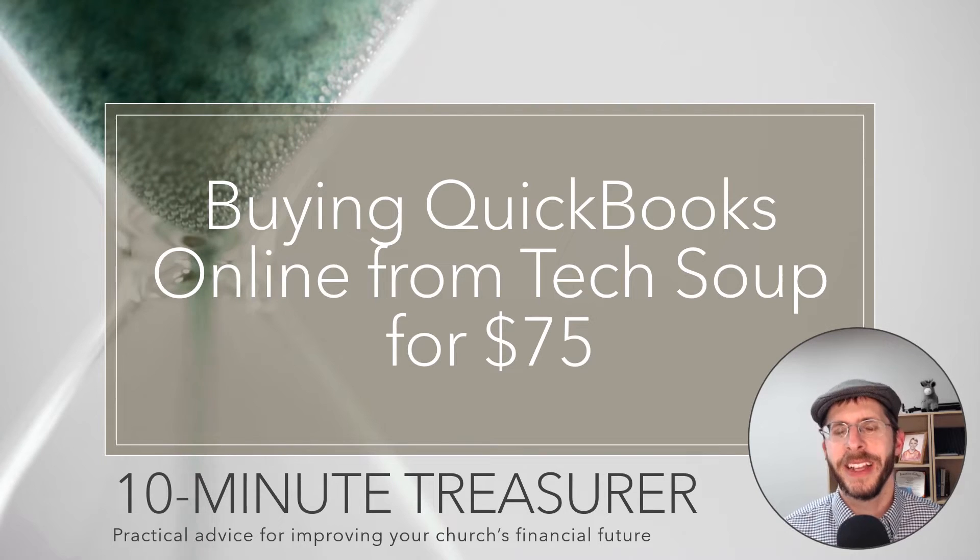One of the key things I found was TechSoup. In a previous video — I'll link to that — I showed how to sign up with TechSoup. Now I'm going to go the next step and show you how you can buy QuickBooks for $75 for the year.